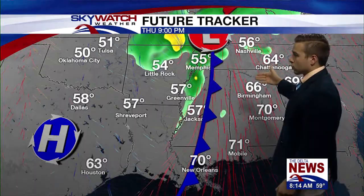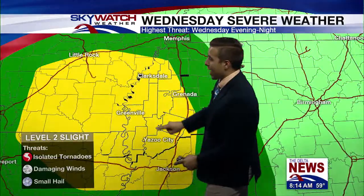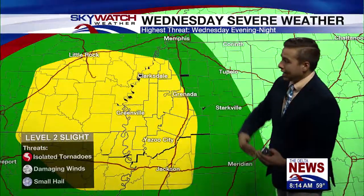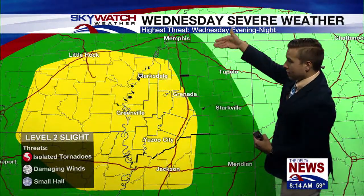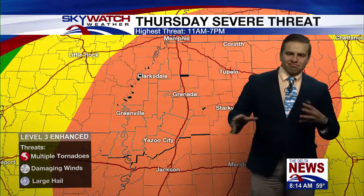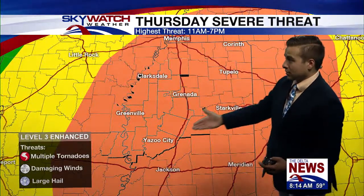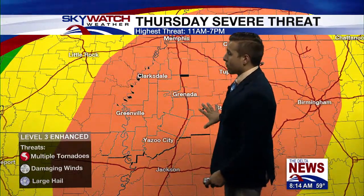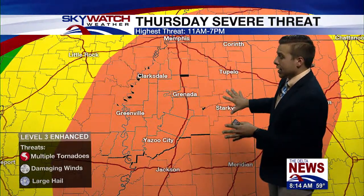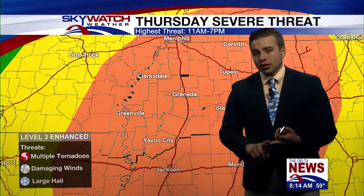This is going to push through by the evening hours, but for Wednesday night and Wednesday evening, we also have a level two out of five slight threat, which means isolated tornadoes, damaging winds, and small hail are possible. Even the green threat — that's a level one out of five — from Memphis to Meridian. Notice the yellow includes most of the delta. As we go into Thursday, an enhanced level three out of five risk for the entire coverage area — multiple tornadoes possible. In the orange area, we could see another threat for strong tornadoes, damaging winds, and large hail.